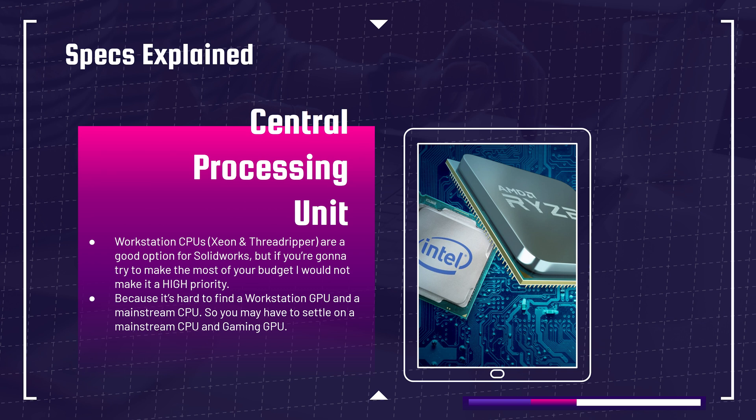Now let's get into explaining the specs. Regarding the CPU, workstation CPUs like the Xeon and Threadripper are good options for SOLIDWORKS, but if you're trying to make the most of your budget, I would not make the CPU the highest priority. The reason is that whenever you get a workstation CPU, it automatically comes with a workstation GPU. You might say that contradicts my earlier advice — and workstation GPUs are the best — but I'm talking about if you're on a budget below $1,500 or $2,000. It's extremely difficult to find a workstation GPU at that price point.